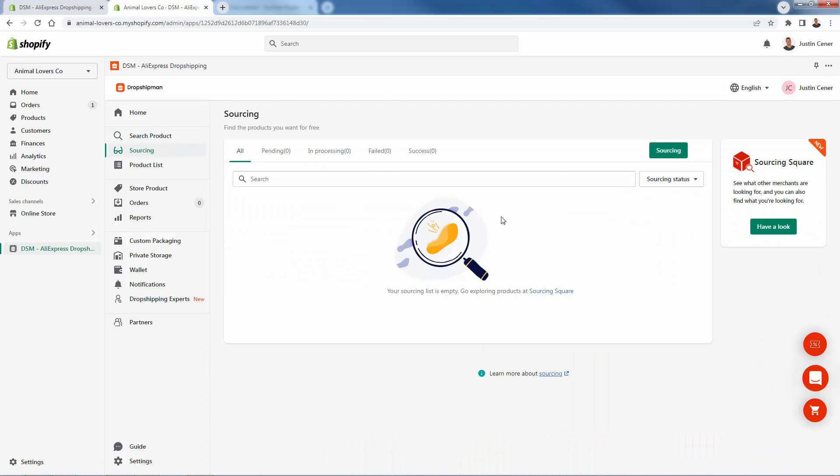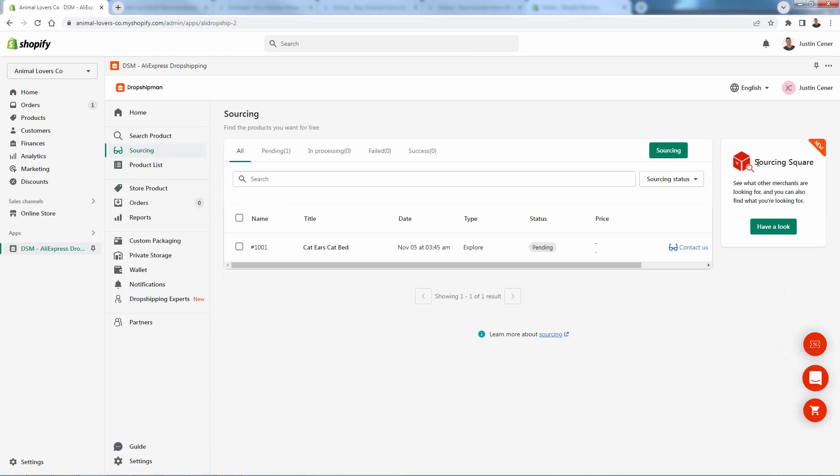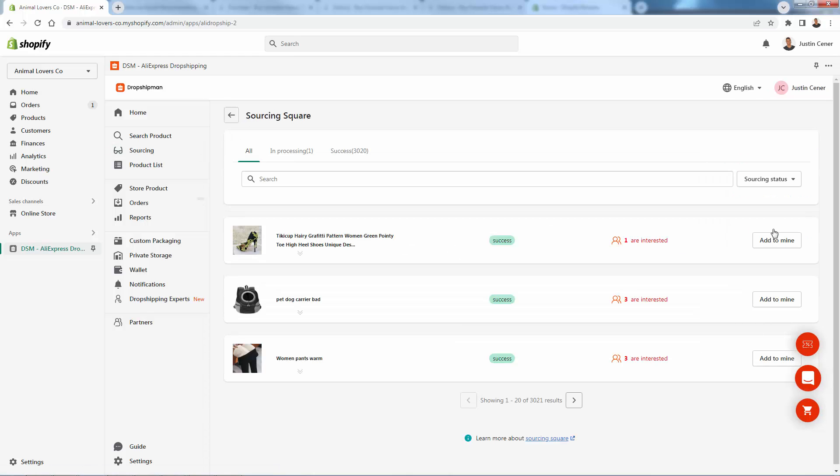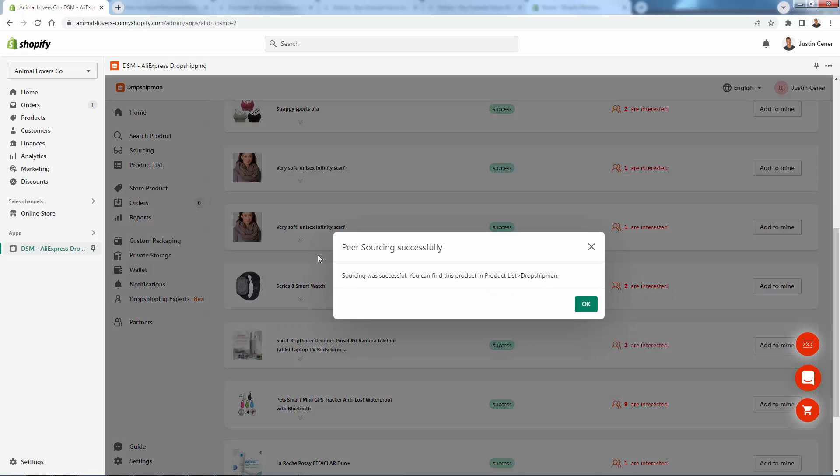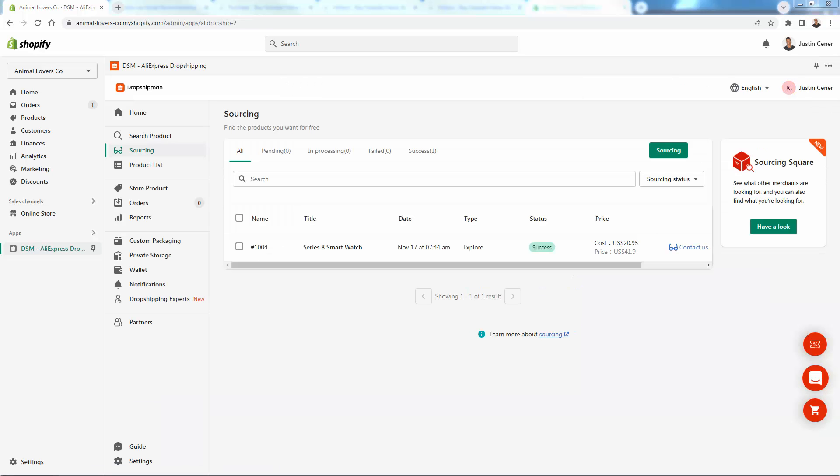Then you can take a look at sourcing — you can make a sourcing request, reach out to the DSM team. If you find a product on another site and want to see if they can source it for you, they'll add that in from the sourcing area. I really love the sourcing square — you're going to see what other merchants are looking for, start to see trends, and see what products are popular. You can scroll through all the different products, and with one click add one into your sourcing list just like other products.